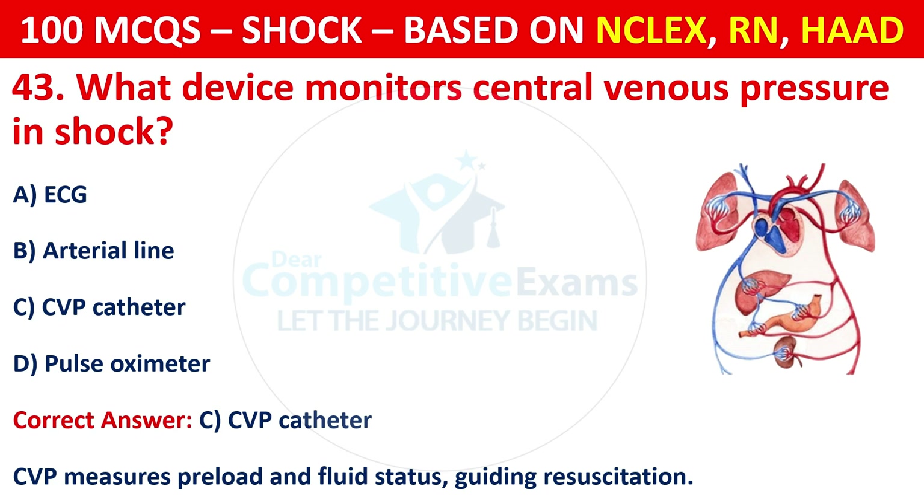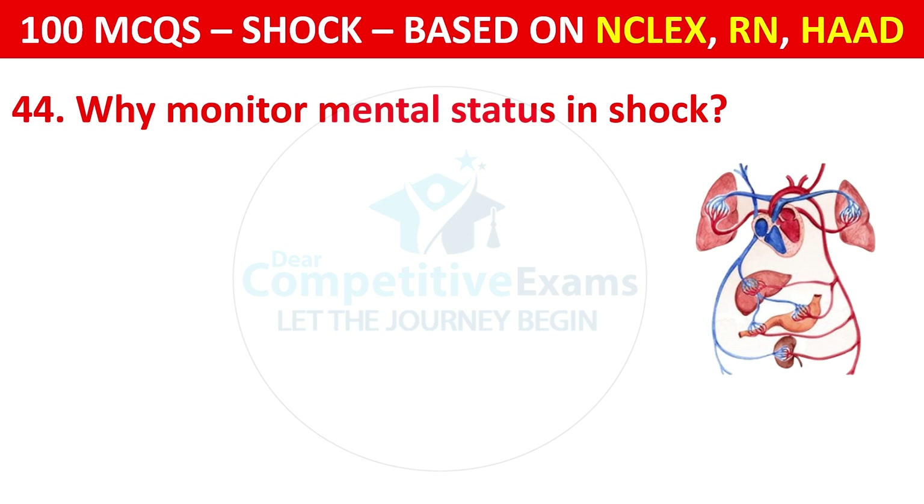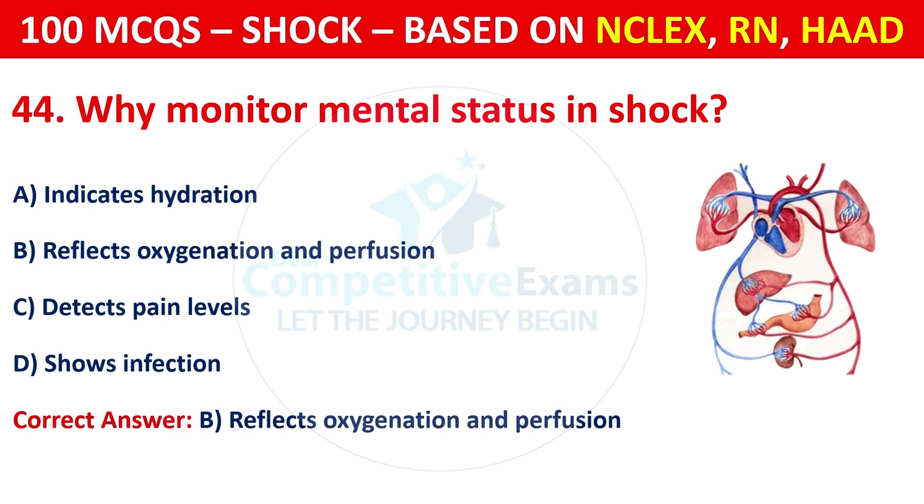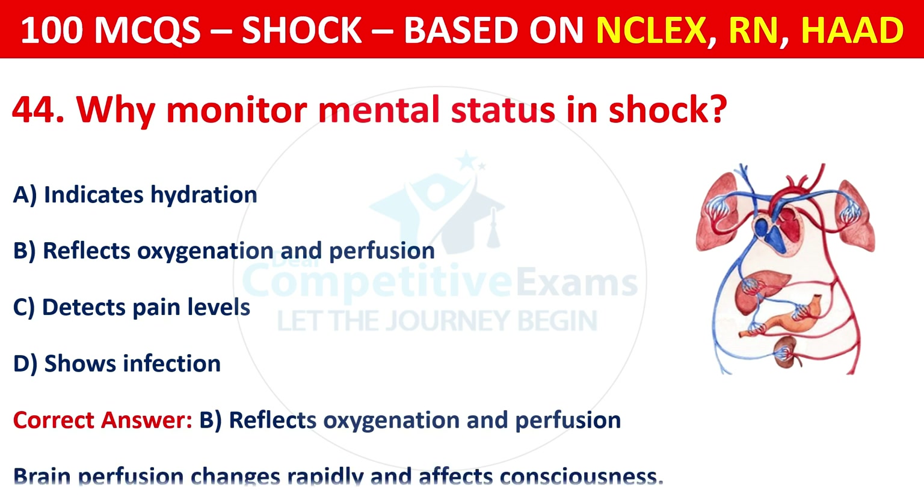Question 44: Why monitor mental status in shock? Options are: Indicates hydration, reflects oxygenation and perfusion, detects pain levels, or shows infection. The correct answer is B — it reflects oxygenation and perfusion. Brain perfusion changes rapidly and affects consciousness.